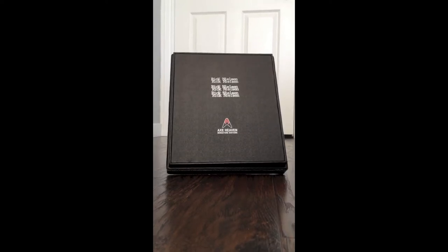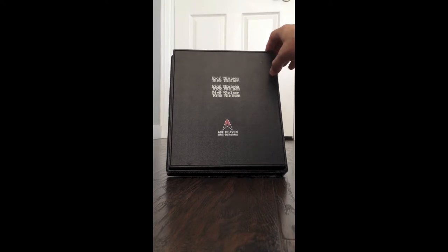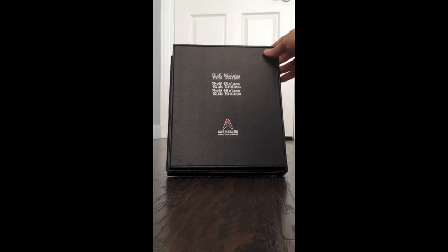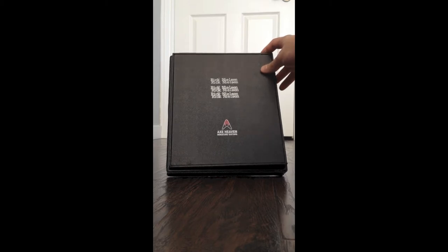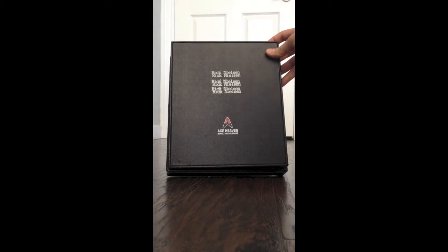How's everybody doing out there? I just wanted to introduce our new Axe Heaven five-neck miniature guitar. It's Rick Nielsen's famous five-neck checkered that he played throughout the years and he still does today. It's probably one of the most infamous crazy five-neck guitars and pretty much the only one ever built. He does have an orange five-neck monster, but this is the five-neck checkered that we exclusively made for Rick Nielsen.